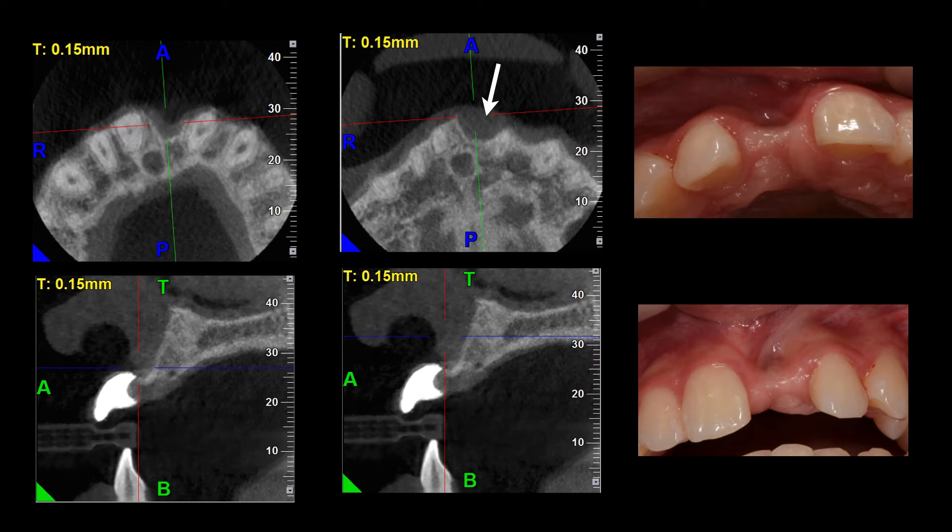Now, the cone beam CT is confirming these clinical observations and you can see the width of the defect extending towards an apical direction.